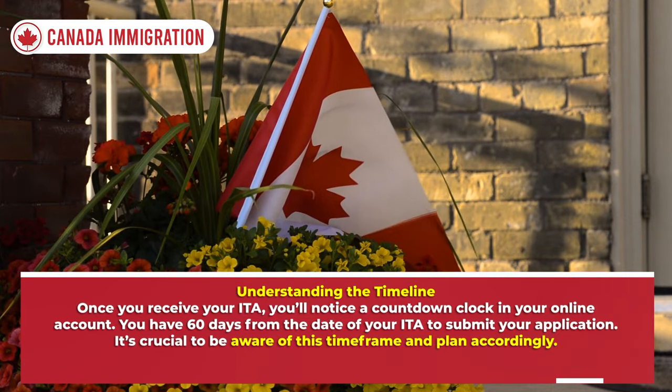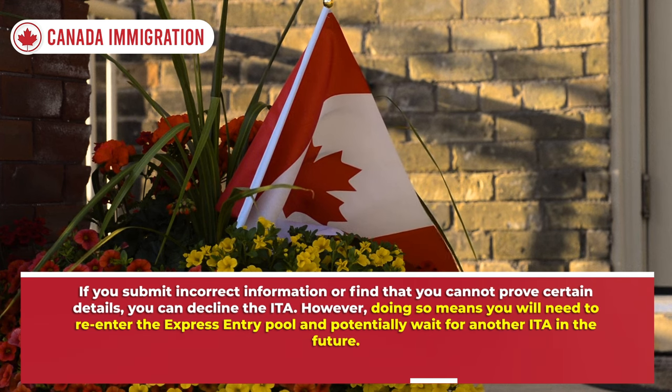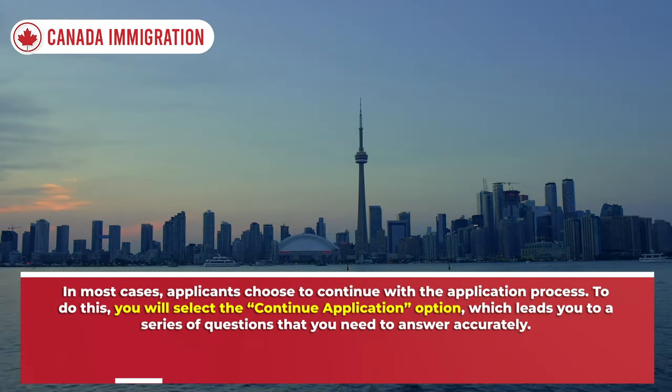It's crucial to be aware of this time frame and plan accordingly. If you submit incorrect information or find that you cannot prove certain details, you can decline the ITA. However, doing so means you will need to re-enter the Express Entry pool and potentially wait for another ITA in the future. In most cases, applicants choose to continue with the application process.